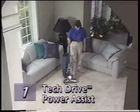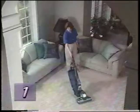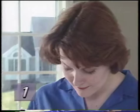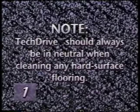To engage Tech Drive and put the G4 in the power assist mode, push down the green D or drive side of the Tech Drive pedal. This innovative feature eliminates most of the effort required to move your Kirby back and forth. Remember, to move your Kirby with the motor off, Tech Drive must be put into neutral. Push down the gray N or neutral side of the Tech Drive power assist pedal, then raise the nozzle to its highest position. Please note that Tech Drive should always be in neutral when cleaning any hard surface flooring.